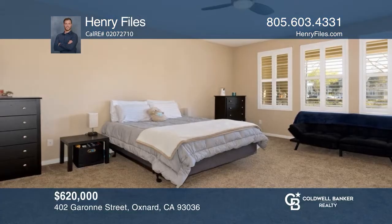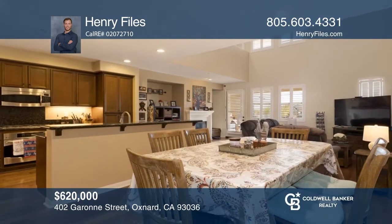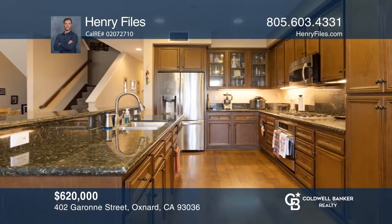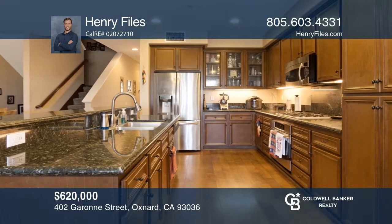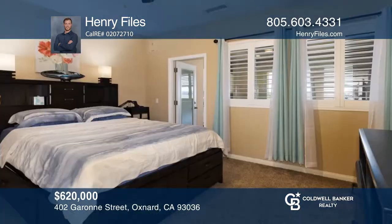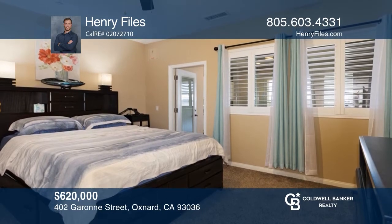This home comes with a double main en-suite, four bedrooms, three and one-half baths, and approximately 2,385 square feet. Enjoy a first-floor en-suite, a deep garage, vaulted ceilings in the open-concept kitchen and living room, and two spacious balconies. This home is located in the heart of Oxnard. Learn more when you tour with Henry Files.